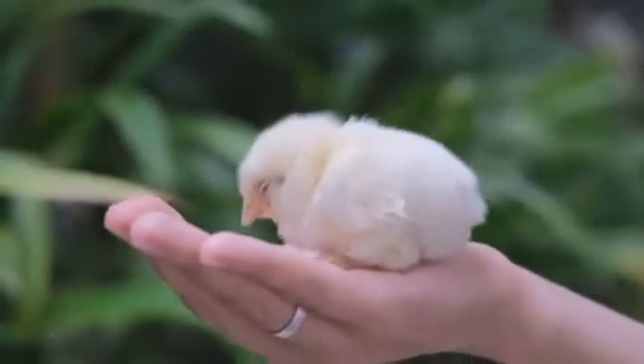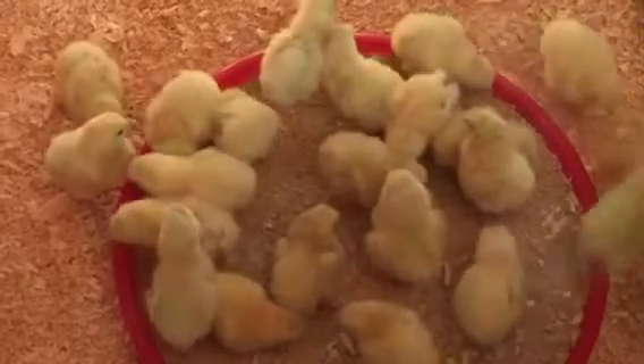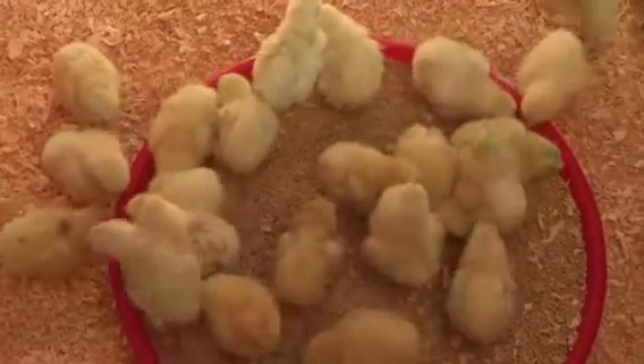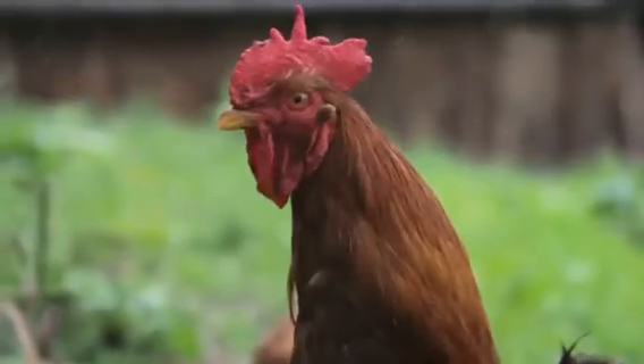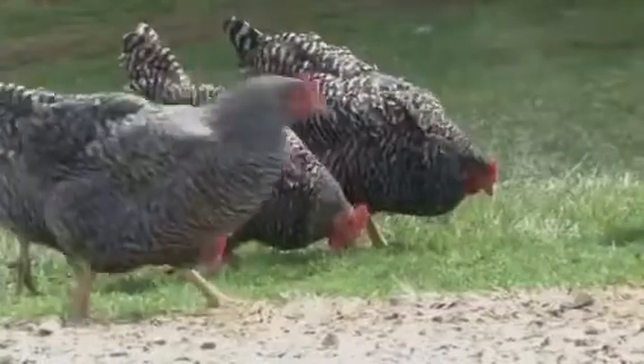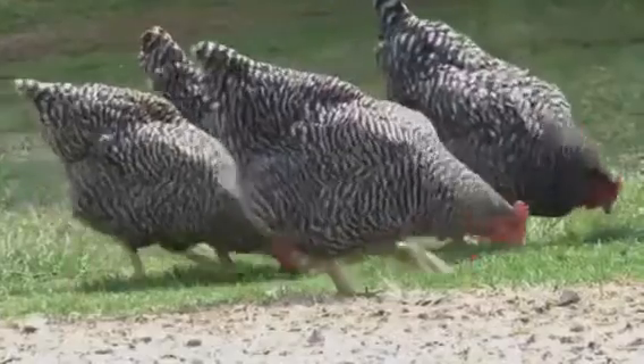This bewildering event is not a common occurrence, but it does happen. It's a testament to the fascinating and sometimes downright peculiar world of chicken biology. Now you might be wondering, how is this even possible? Well, get ready to delve into the world of chicken biology.